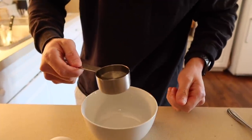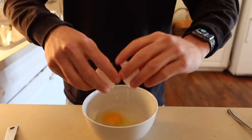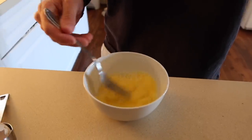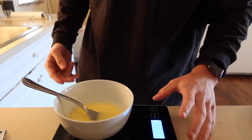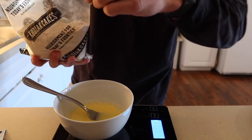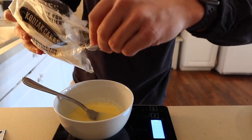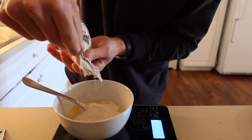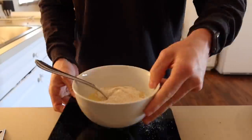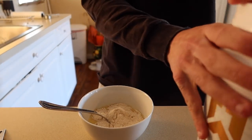We're going to start by cracking an egg and adding a quarter cup of water into a bowl and mixing it up. Then when it's all mixed up, the yolk is broken, and the water and egg are combined, add 45 grams of the Kodiak Cakes pancake mix. Then you don't need to scale anymore — add in a scoop of your protein powder.